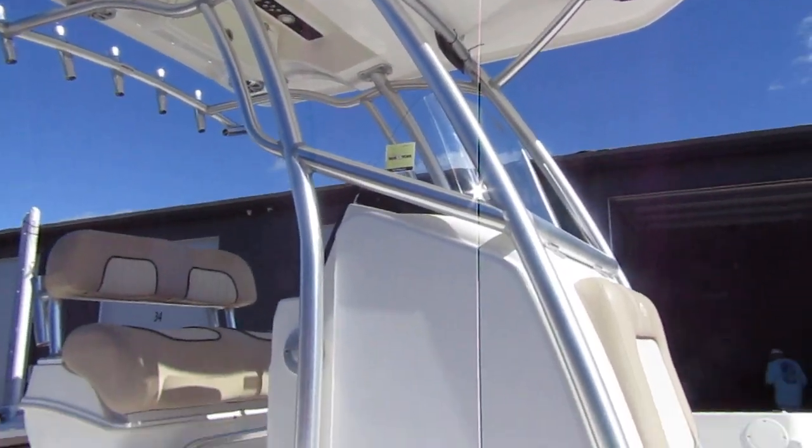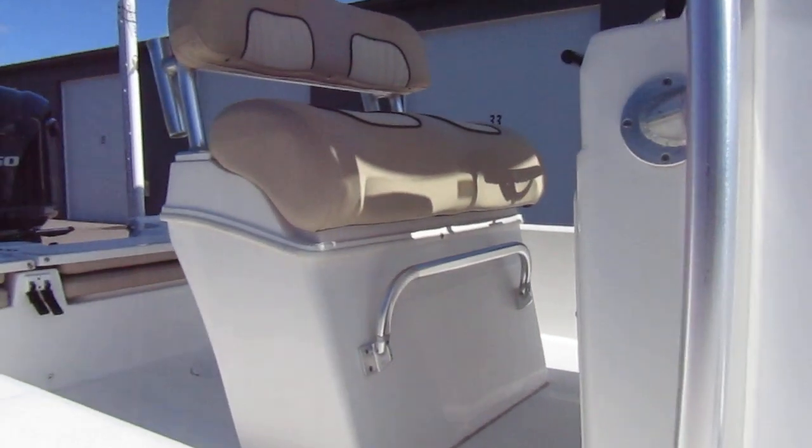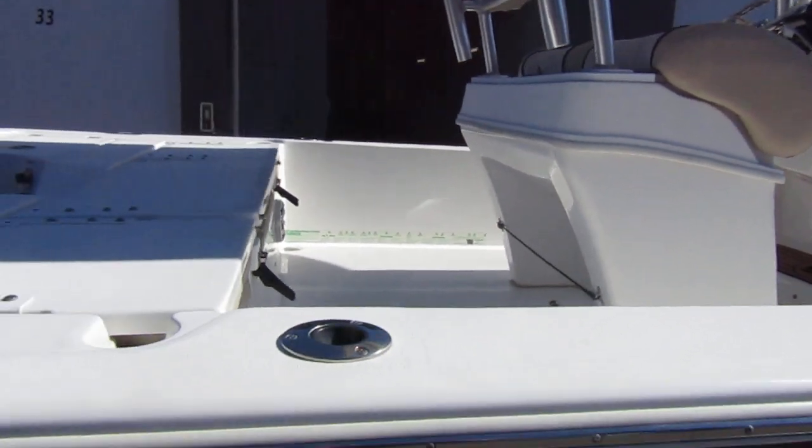Spreader lights, stainless steel frame. Beautiful console. Deluxe leaning post with a live well in the back of it — and there are three live wells on this boat, by the way.